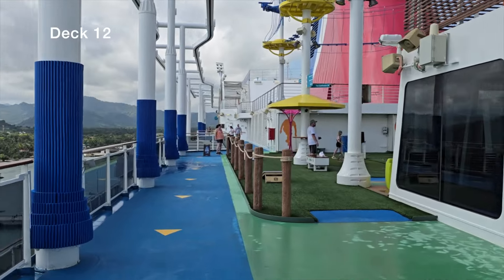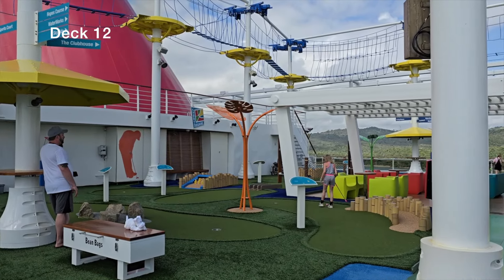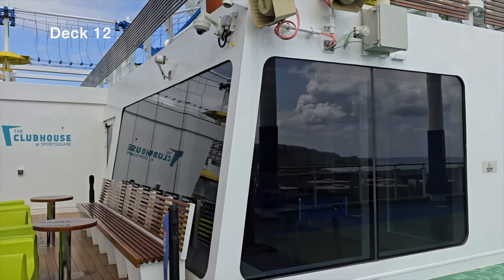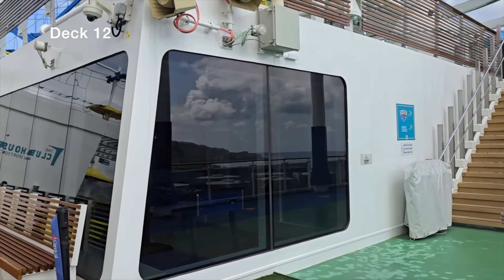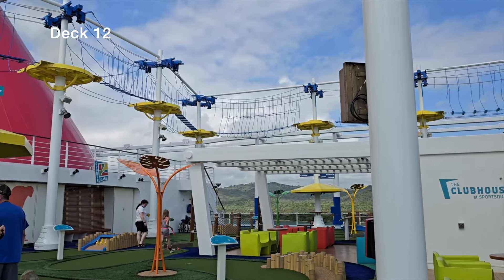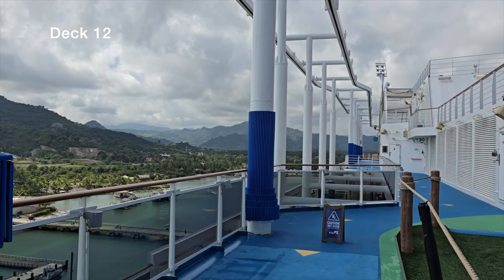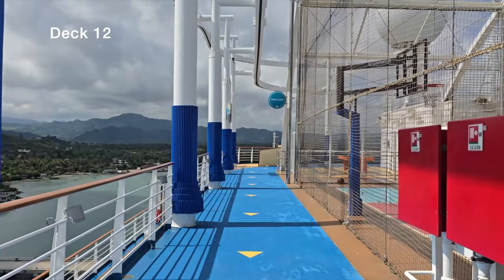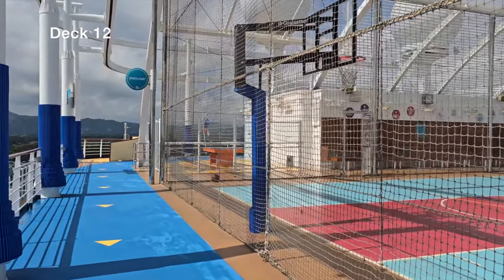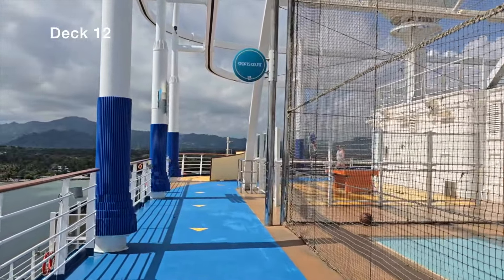Past the chairs that fill up on sea days, we have the sports area — they call this the Sky Track — and the Clubhouse with mini golf and an adventure course up top. I went on the adventure course; it's fun but kind of a one-and-done. If your child is afraid of heights, maybe skip it. Continuing down the Sky Track we reach the basketball court, one of my favorite spots — they do dodgeball, volleyball, soccer, basketball knockout tournaments, with seating right there. Definitely recommend it.